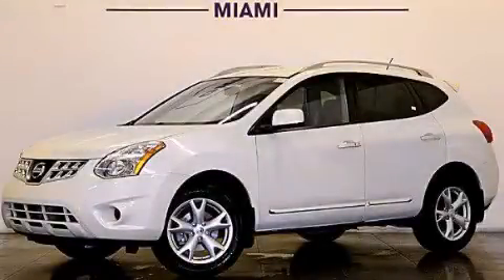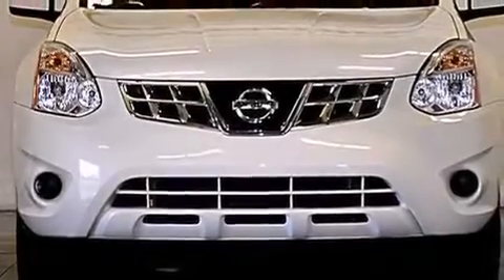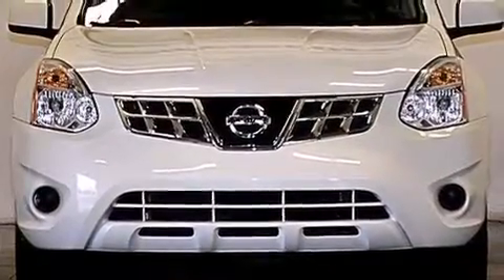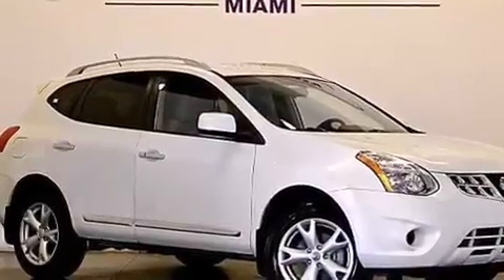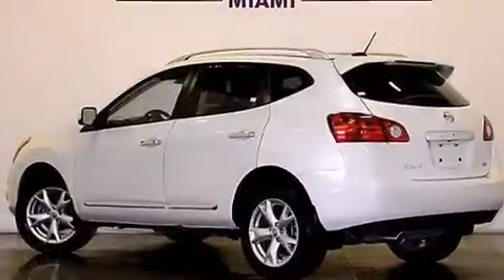This is a 2011 Nissan Rogue, a great blend of utility, comfort, and style. It has a 2.5 liter 4-cylinder engine and automatic transmission. Plus, having just come off lease, this automobile is in like-new condition.